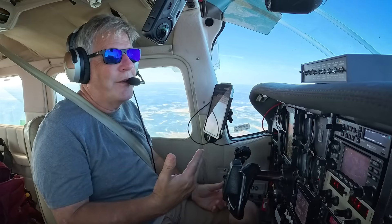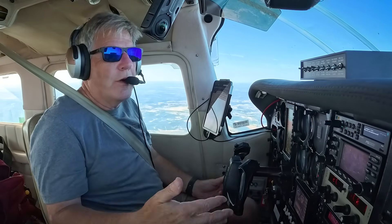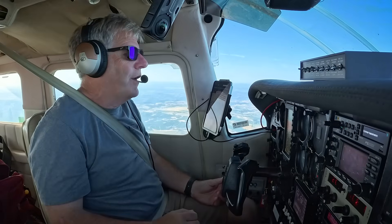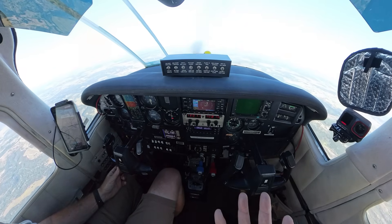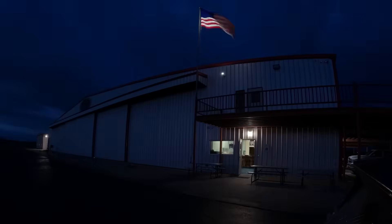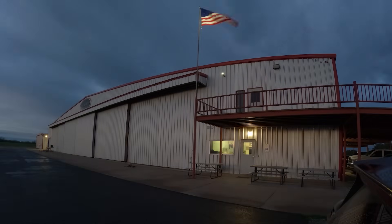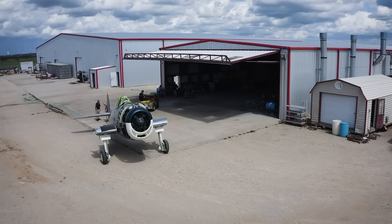I am excited to partner with Aspen and with Genesis Moog with the S-TEC 3100. Super excited — great products. I'll be able to take you on my journey as I partner with them so you can see what they're all about. The shop I'm going to is Ezell Aviation at Breckenridge, Texas, in the middle of nowhere.